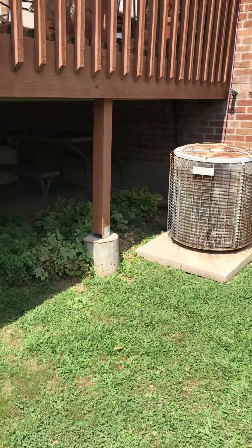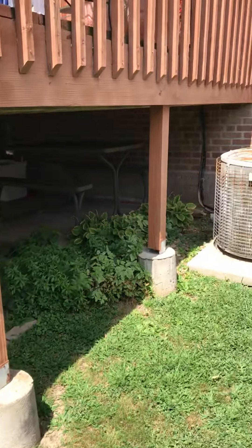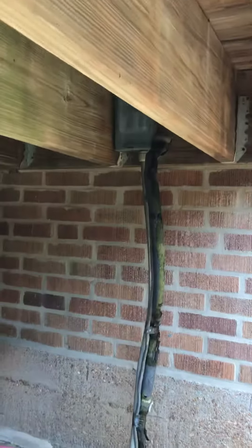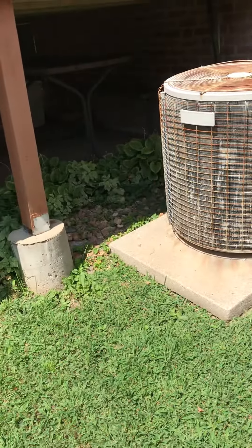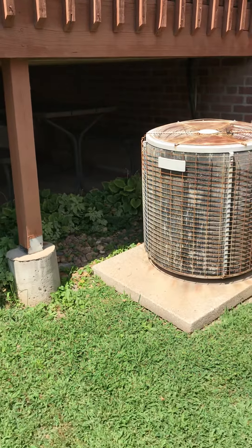Looking at a full system replacement. The AC is located on the back left side of the house if you're looking from the street. We're on the back left side — we've got a good spot just adjacent to the deck. We've got a nice pad; at the moment it's a 30 by 36. We'll be coming back with a two-ton unit.